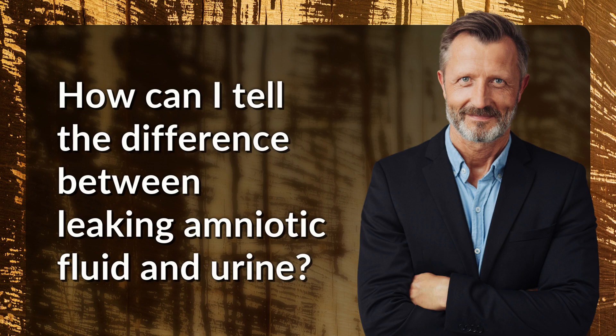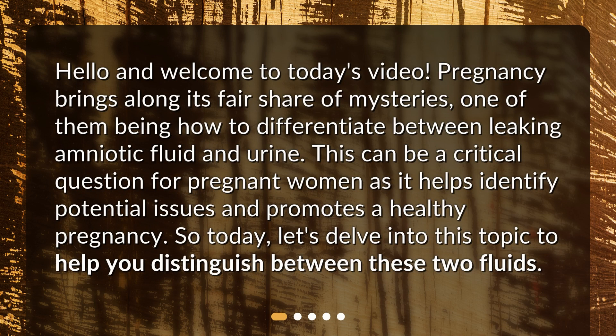How can I tell the difference between leaking amniotic fluid and urine? Hello and welcome to today's video. Pregnancy brings along its fair share of mysteries, one of them being how to differentiate between leaking amniotic fluid and urine. This can be a critical question for pregnant women as it helps identify potential issues and promotes a healthy pregnancy. So today, let's delve into this topic to help you distinguish between these two fluids.